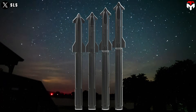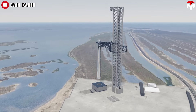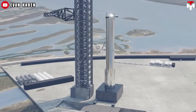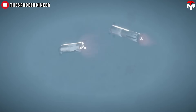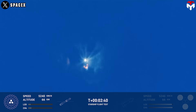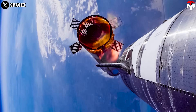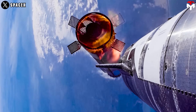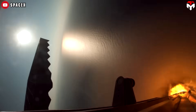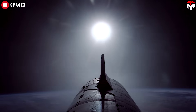A key advantage of the updated hot staging system is its reduced weight. The lighter design means SpaceX may no longer need to remove the ring after separation — instead, it could return to Earth with the booster, making full reusability more realistic. With this new design, the Starship's separation process would be more efficient, ensuring both the booster and ship are in optimal condition for their respective missions. It's a seemingly small change, but one that would have a significant impact — a hallmark of SpaceX's continued innovation.